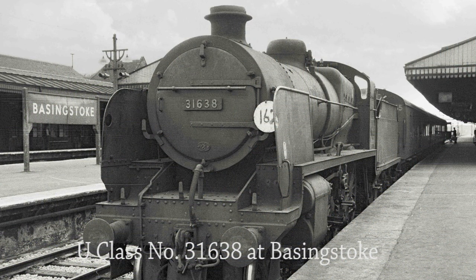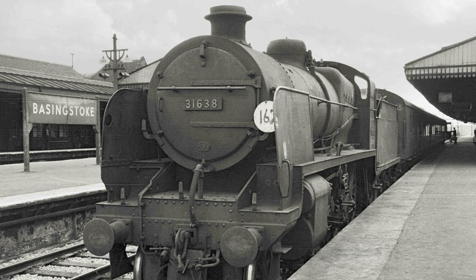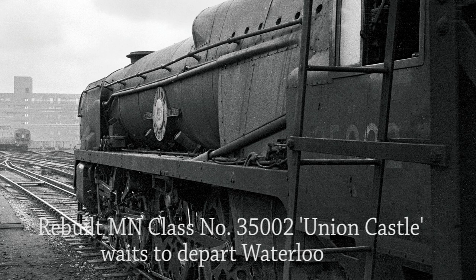U class number 31638 is about to haul the 3.13pm stopping service from Basingstoke to Woking. She was a Guildford-based locomotive; the 70C shed plate is clearly seen on the smokebox door. Rebuilt Merchant Navy class number 35002 Union Castle gets ready to leave Waterloo on the 15th of June 1962. Originally numbered 21C2, she was one of 30 Pacific locomotives of this class built with air-smooth casing by Oliver Bulleid. She was rebuilt in 1958 and was one of the most powerful Pacific class locomotives that he designed.